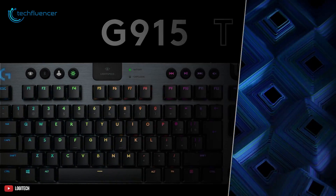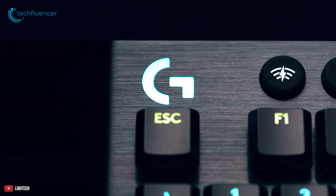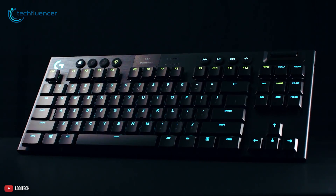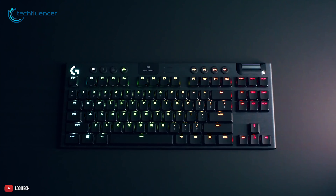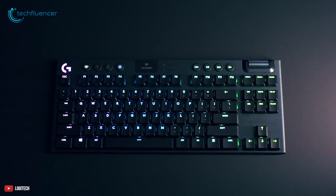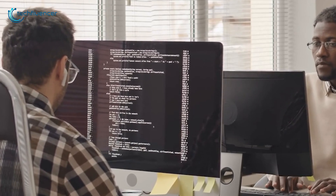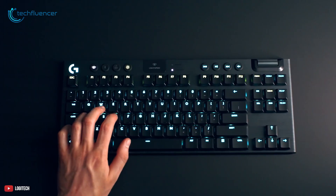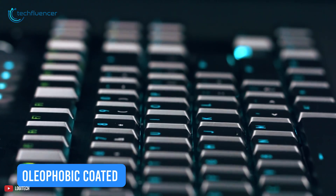Coming up at number 2, we have the G915 TKL by Logitech, which packs faster wireless connectivity and a hassle-free tenkeyless design. This keyboard's robustness comes from a steel-reinforced foundation that can uphold even the most rigorous use — simply put, it will support you for a long period in your coding career. To ensure the keys stay clean, your fingerprints are minimized by brushed metal surfaces and oleophobic-coated keypads, which further adds to the keyboard's durability.